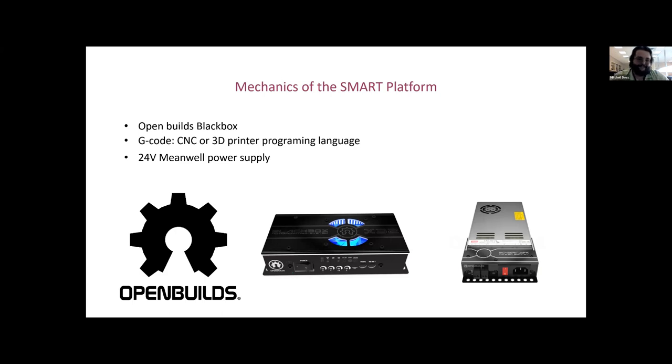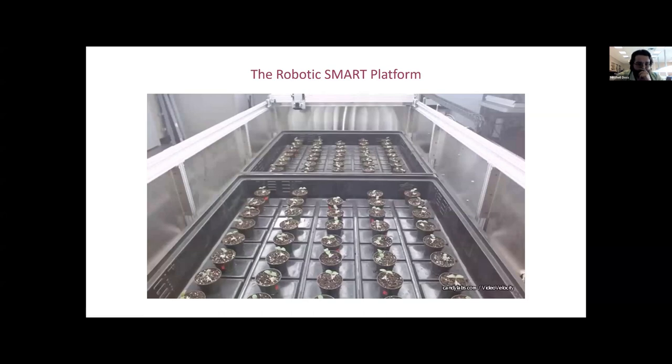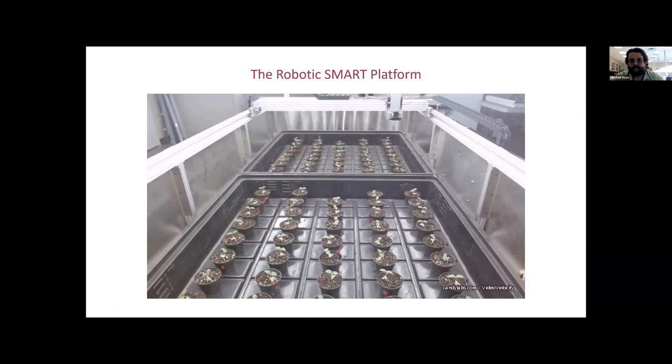Once all components are together, this is the table running. Each plant has its own coordinate system, and the gantry head movement is all G-code, but the commands performing those G-code tasks are written in Python. As it hovers over each plant, it takes a snapshot and assigns that image to a folder — Plant 1 goes to the Plant 1 folder, Plant 2 to the Plant 2 folder, and so on. There's no user interaction needed to sort photos, so there's no confusion about which plant is which. We can assign a coordinate to each plant and capture it over time in a very accurate manner.